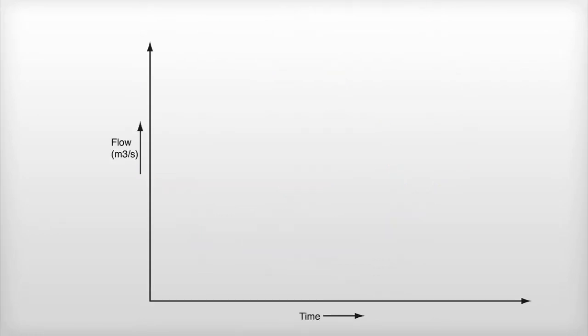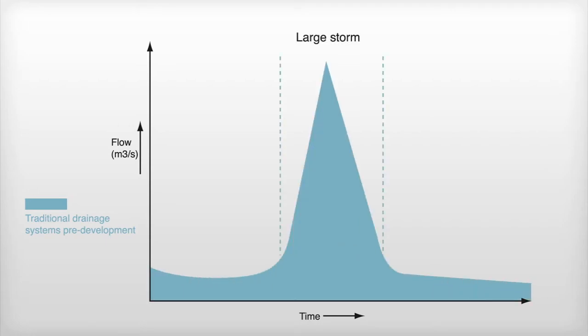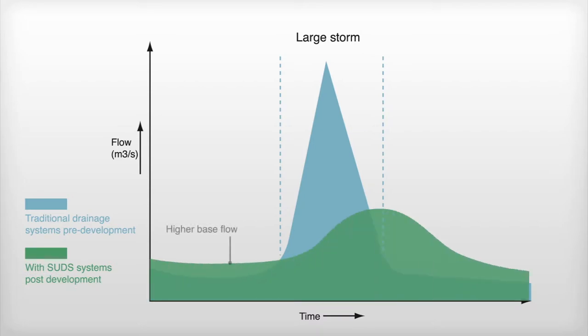With conventional asphalt or concrete paving systems, rainwater runoff rapidly enters the drainage system. Conventional drainage systems can be quickly overwhelmed and this can lead to downstream flooding. With a sustainable urban drainage system such as a permeable pavement, the surface water is temporarily stored and gradually released into the ground or directed to the next stage of the SUDS management train.